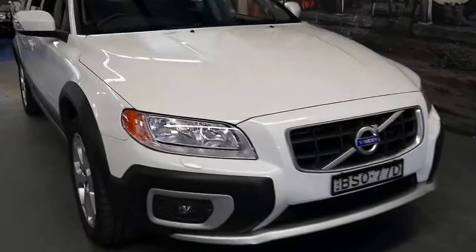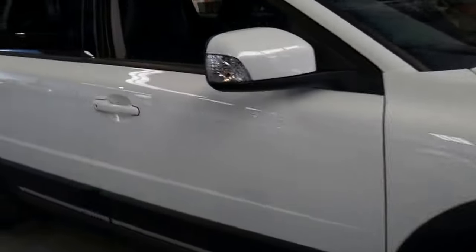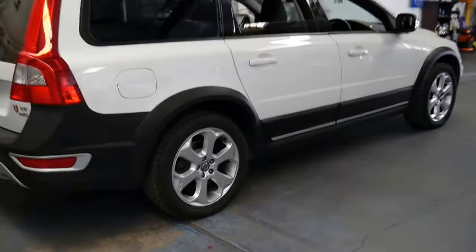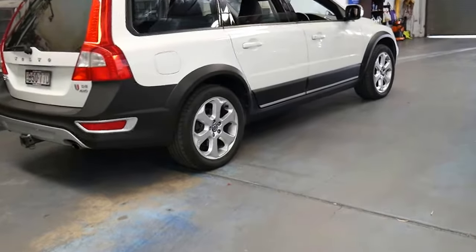Welcome to the Old Timer Centre. My name is Philip Tarrant and I'm going to be talking to you about this 2010 Volvo XC70. It's a D5, so it's got the five-cylinder turbo diesel engine, and it's white with black leather interior.